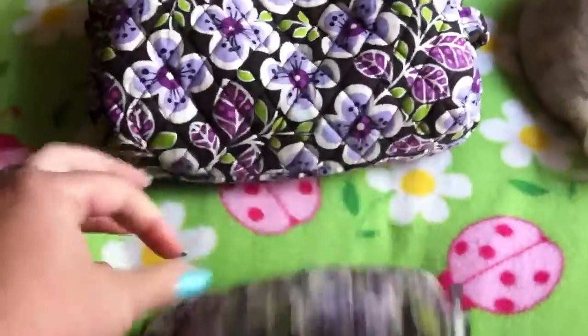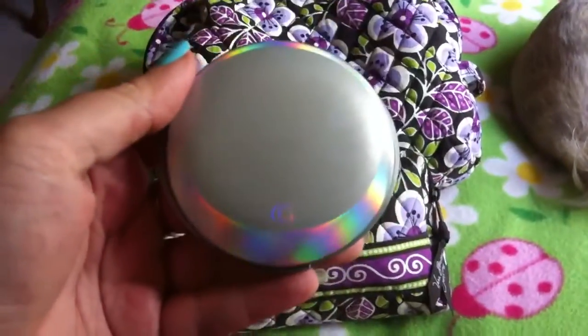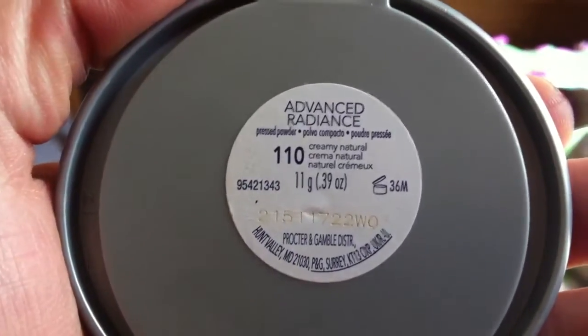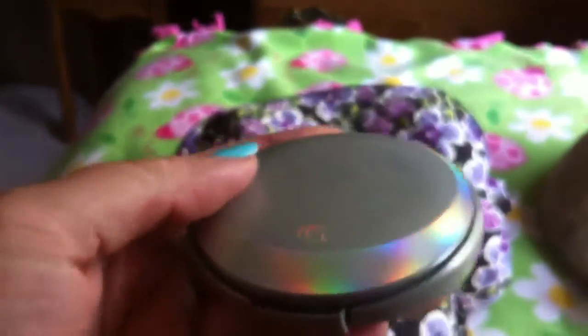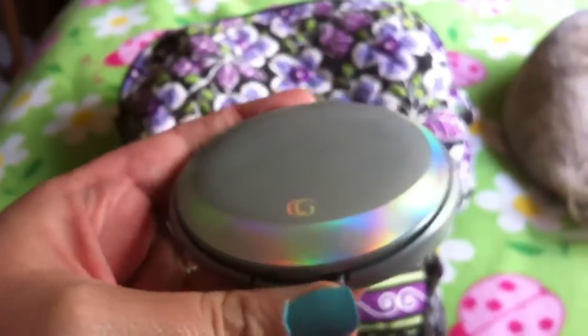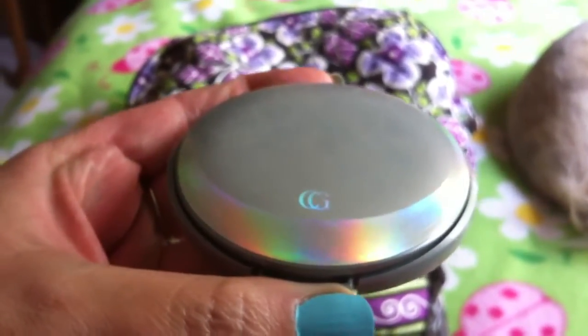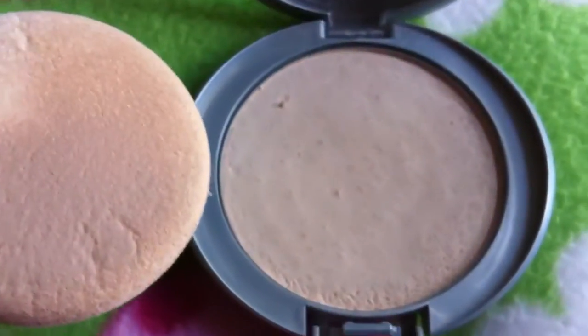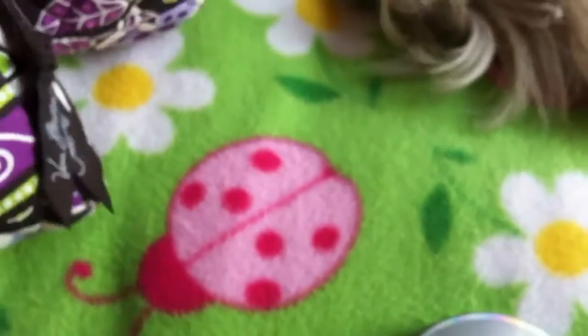The first thing I have is by CoverGirl — it is the Advanced Radiance Pressed Powder, number 110. It's in this pretty little compact. This is also for age-defying, so if you're of a particular age this is great. It comes with this awesome little silver pad and also has a mirror.